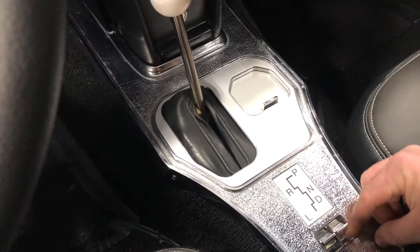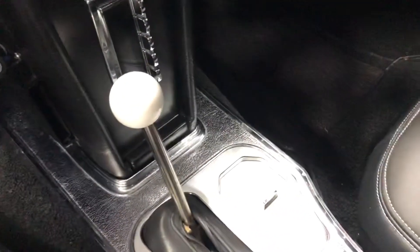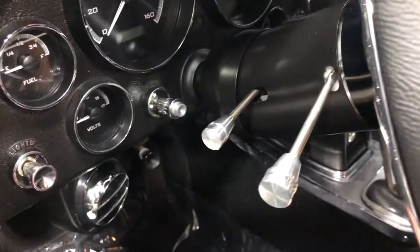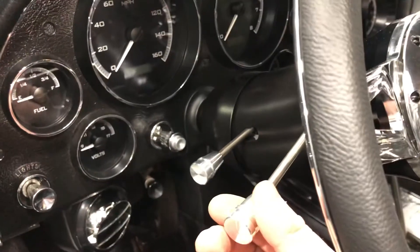Right below in your center console you have power windows — the switches are here, and down is down, up is up. To shift the car, you push the knob down and shift through the gears. On the steering column you've got tilt — push this forward and the wheel tilts up and down. This is your directional switch, pretty simple.